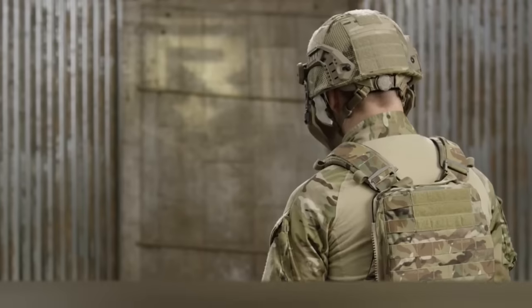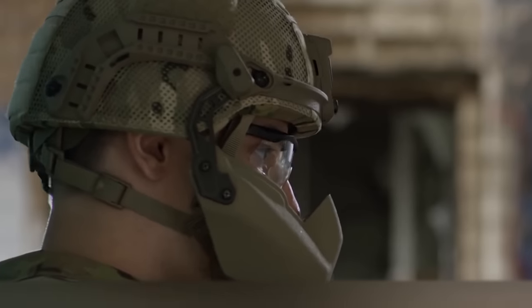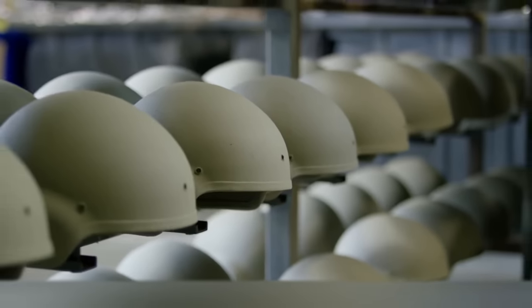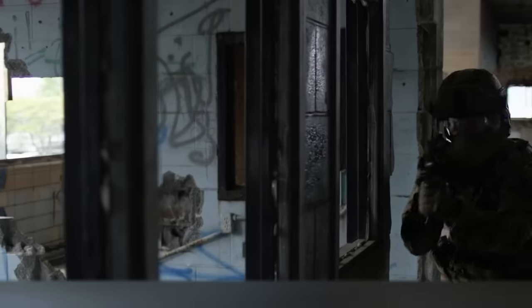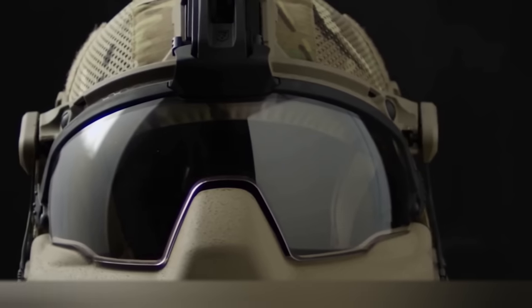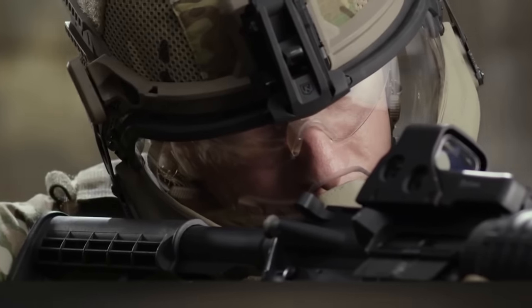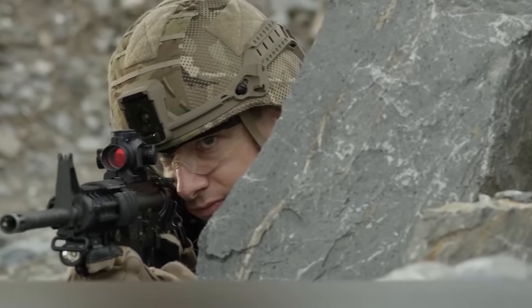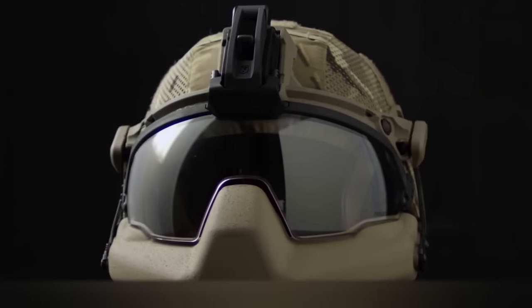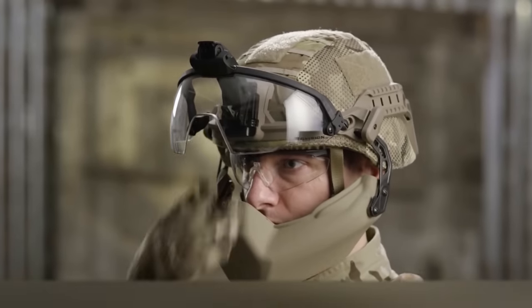Battleskin Viper. The American company Revision Military developed the Battleskin Viper, a special military helmet with enhanced head protection. According to the creators, reliable materials and modern design allow optimal protection of the head from explosions, bullets, and even direct impact. Passive hearing protection was also provided, and the company mentioned the possibility of stopping blood flow inside the helmet, though exactly how this works remains unclear. The helmet is 25% lighter than any other helmet, thanks to advanced technology and composite materials. The Battleskin Viper works as a single system with all different parts linked together.